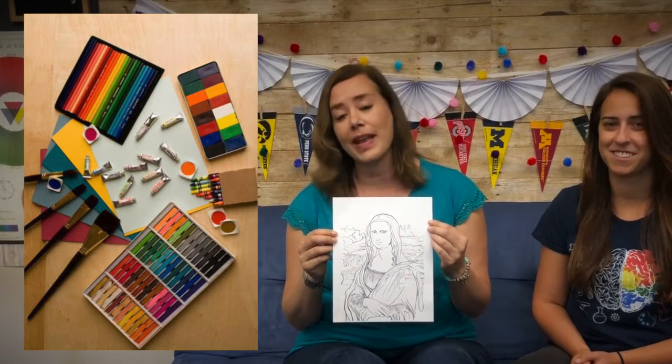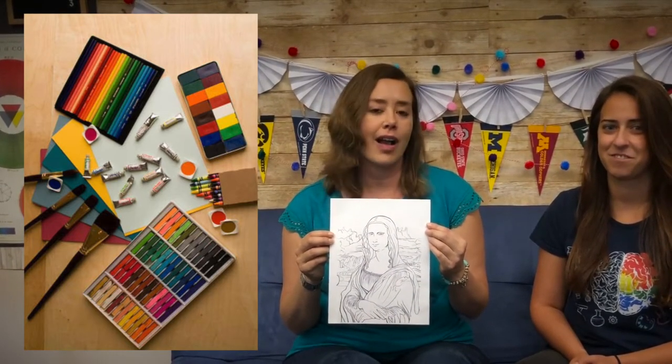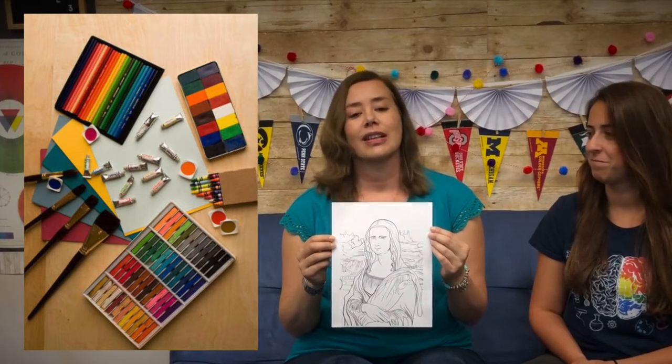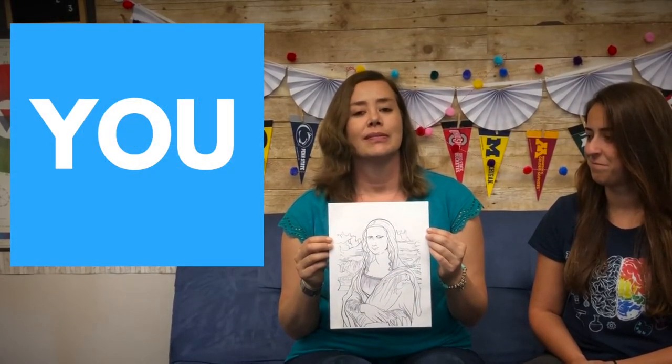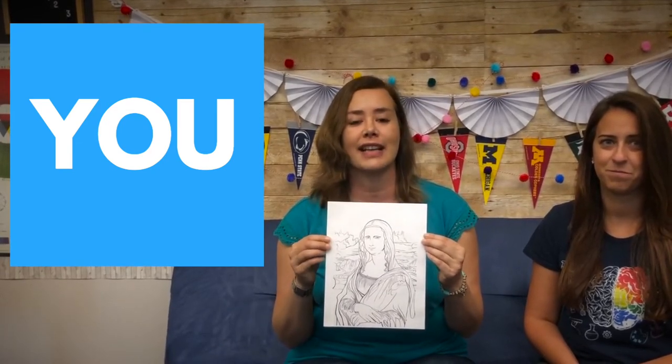You can use any media you want: pencils, colored pencils, ink, paint, crayons, markers — whatever you want to use, it's up to you. So when you're changing the Mona Lisa, make sure that you add some elements that represent you and have your identity, so you can change the Mona Lisa's identity.